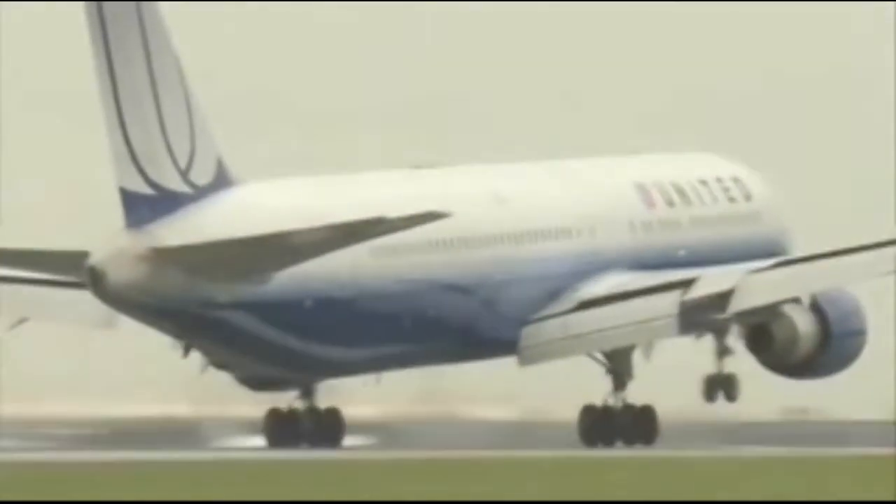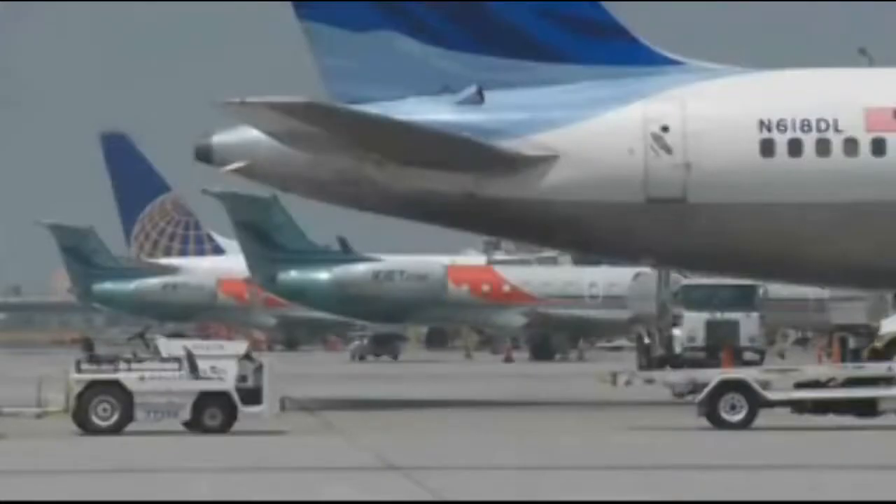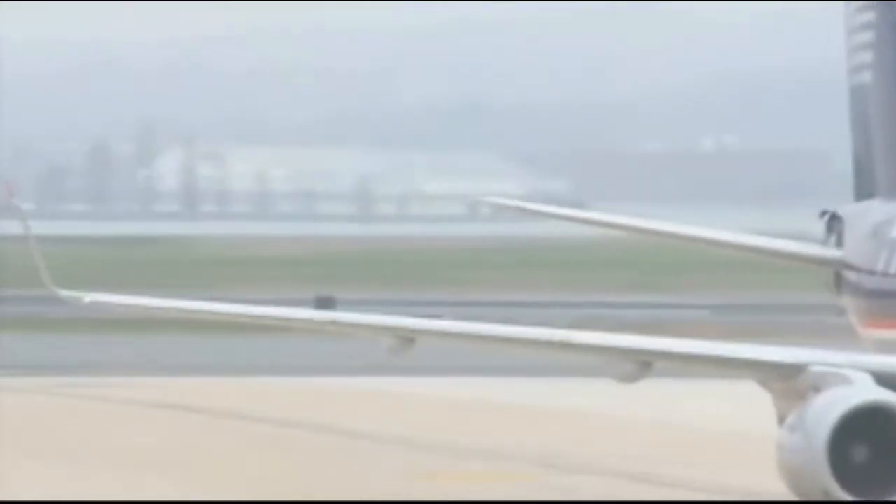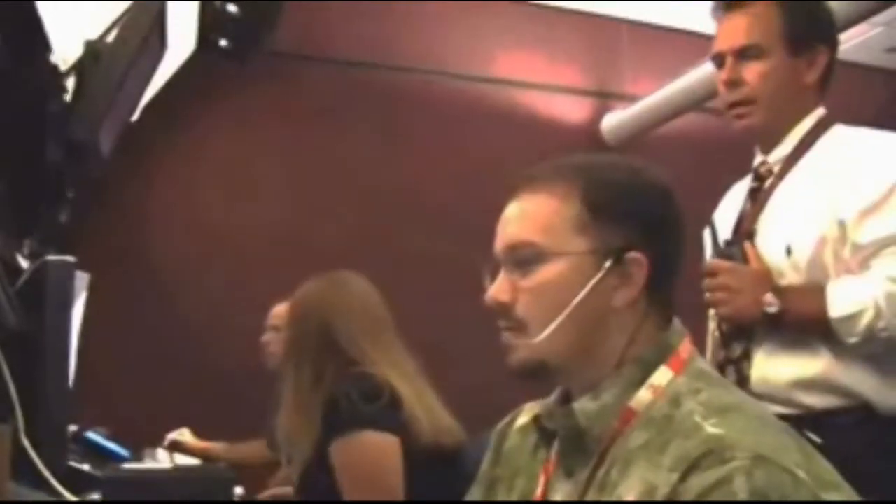As your plane comes in for landing at Dulles, data communications relays the runway exit point, assigned gate, and taxi route to the pilot, so you quickly arrive at the gate, exit the plane, and pick up your luggage. As a NextGen passenger, you may notice a smoother flight, but what really gets your attention is being on time more often. You also know flying is safer and more fuel-efficient — and that's what matters from gate to gate.